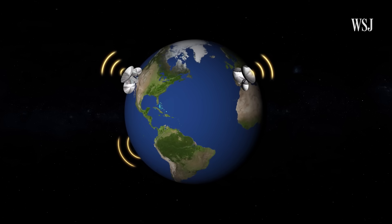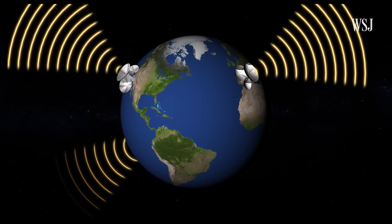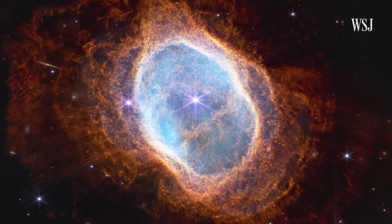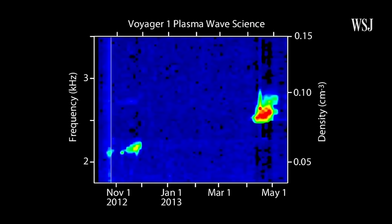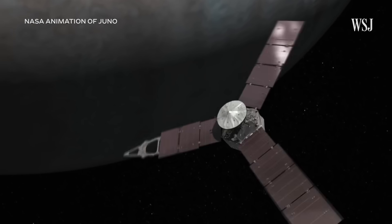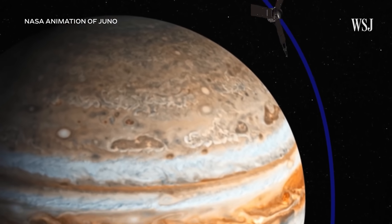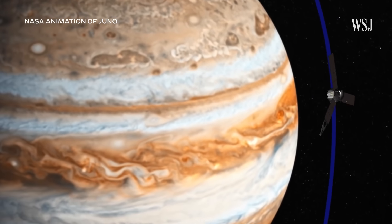The Deep Space Network, or DSN, uses radio frequencies to send and receive data, like this image of the Southern Ring Nebula from the James Webb Telescope, or the sounds of dense plasma captured by the Voyager spacecraft as it studies interstellar space. The DSN also commands, tracks, and monitors the health and safety of spacecraft like Juno, which is studying Jupiter.